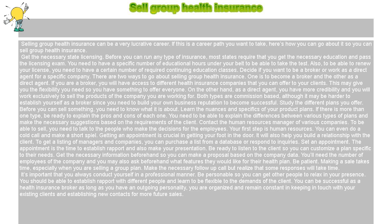Set an appointment. The appointment is the time to establish rapport and also make your presentation. Be ready to listen to the client so you can customize a plan specific to their needs. Get the necessary information beforehand so you can make a proposal based on the company data. You'll need the number of employees of the company, and you may also ask beforehand what features they would like for their health plan.